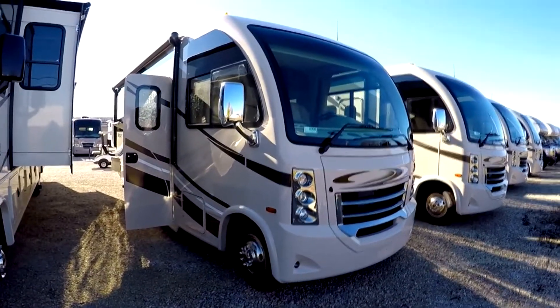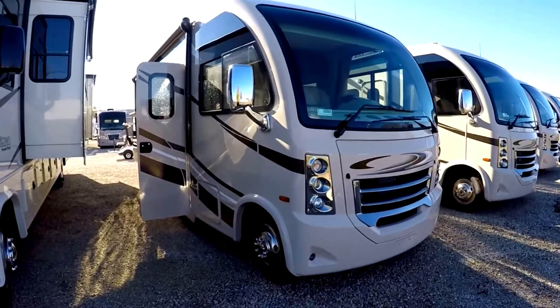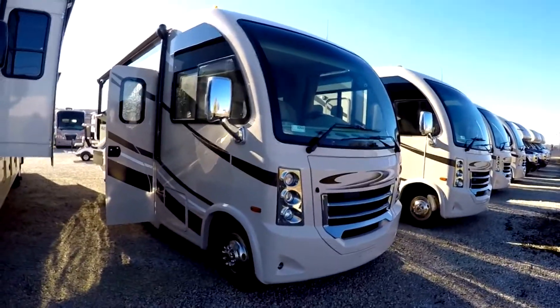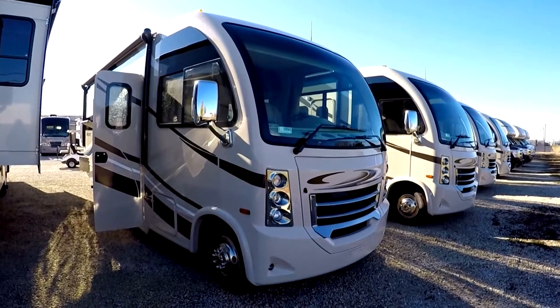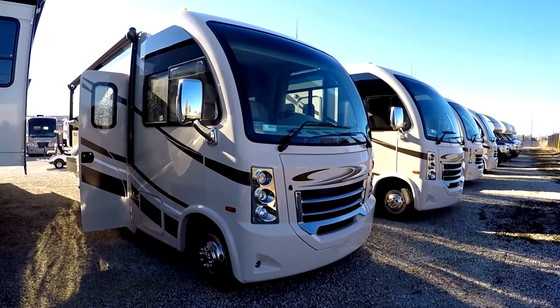This model is only 26 feet 6 inches long and yet it has a 194-inch wheelbase. It features a Triton 6.8-liter V10 engine, four-wheel anti-lock disc brakes, twin I-beam front suspension, and a five-speed automatic transmission.